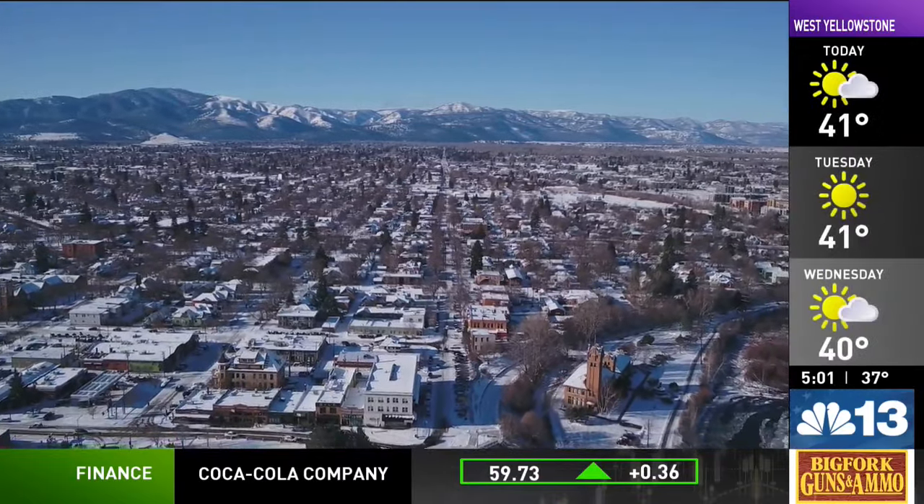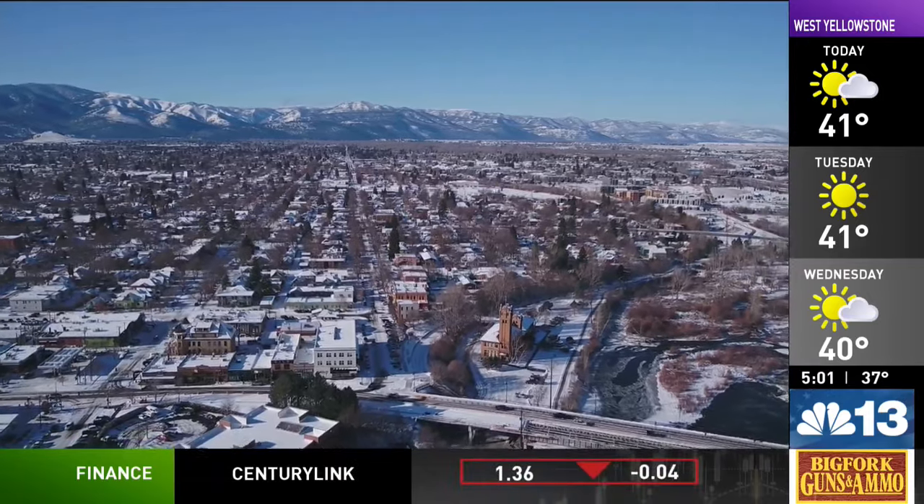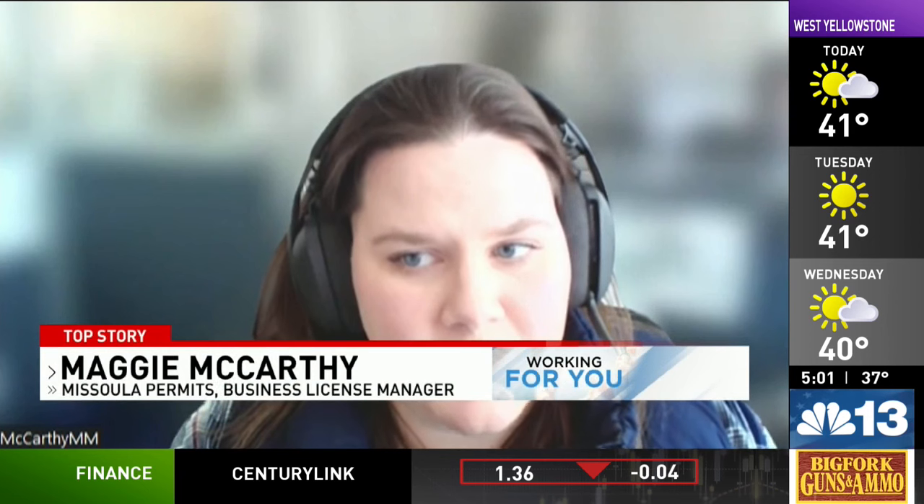But city officials tell me they don't have the same power in determining regulations for Missoula's long-term rentals. The city of Missoula does not have the authority to regulate long-term rentals — that is in the purview of the state.